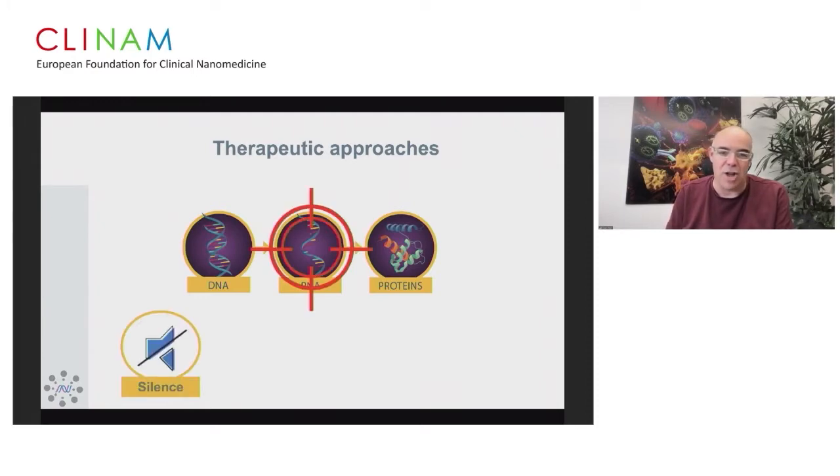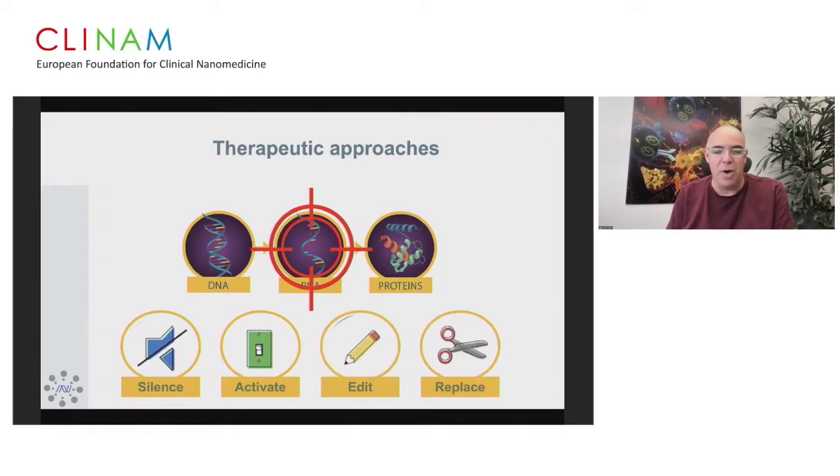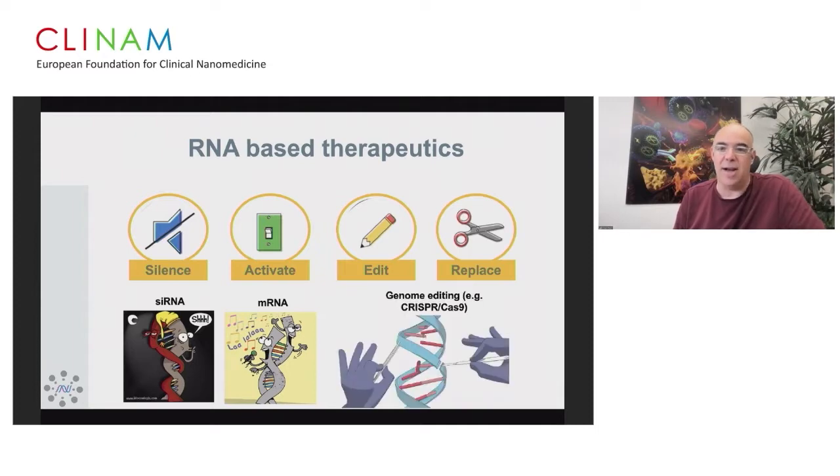You can silence genes with RNA, activate them, edit them, or replace them. We already have good examples in the clinic: siRNA has been used to silence genes, mRNA has been used to activate genes. We have some very early clinical data suggesting that genome editing could also be done with RNA, and I'm going to give you some examples from our work.